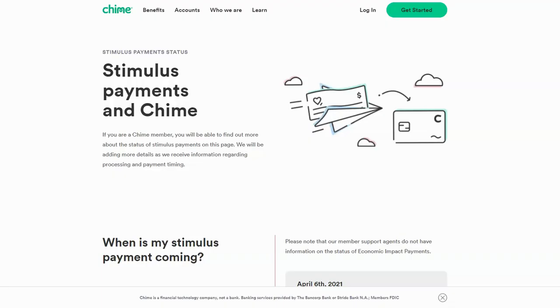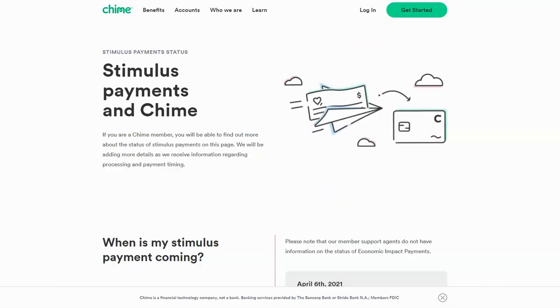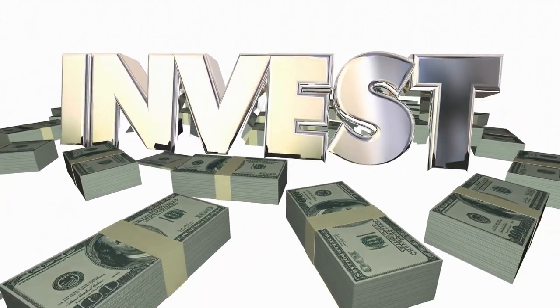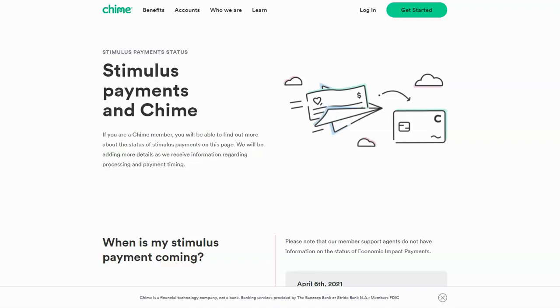I'll put that on the screen right now so you guys can see. I've also gone ahead and transferred some of those funds to my child's brokerage account and some to a sinking fund for an upcoming school trip to Hawaii.